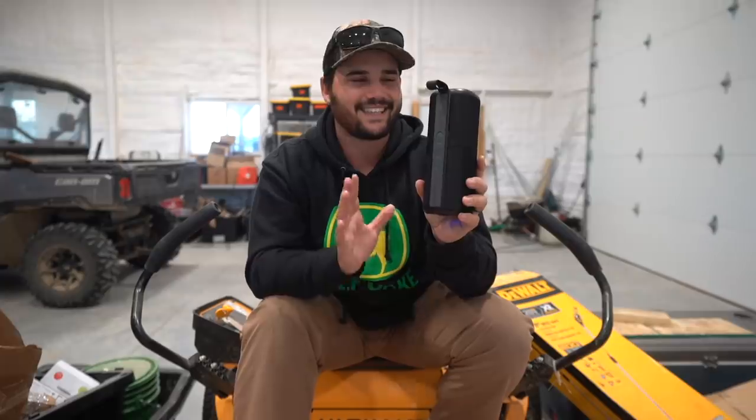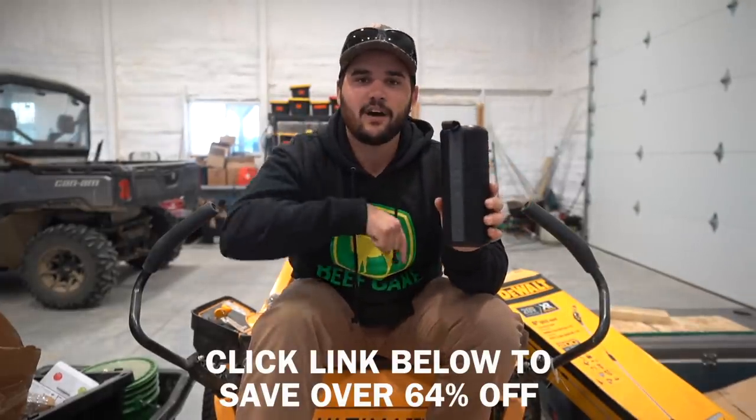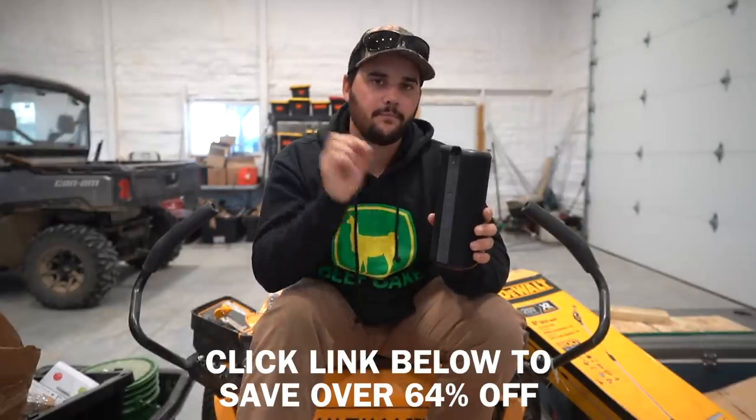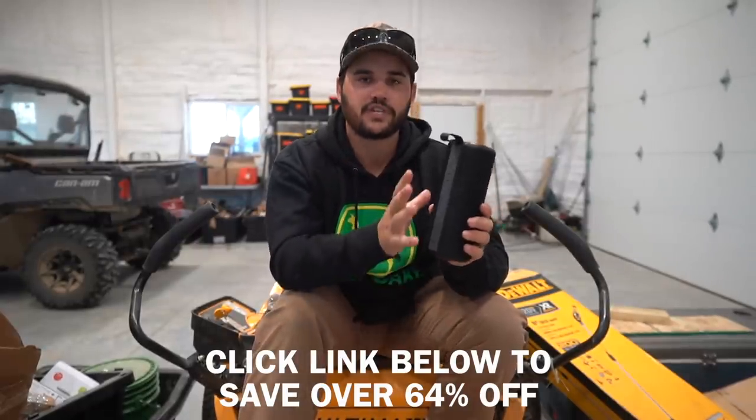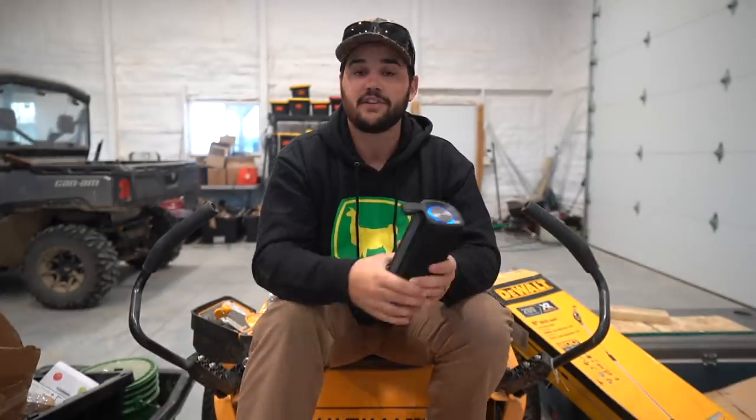This is the newest, latest, and greatest speaker I have ever seen. If you guys want this, it will be linked down below — 64% off for this month only. Click the link down below. It is brands like Cove that I partner up with that allow me to do what I do every single day. Huge shout out to Cove for sponsoring today's video.